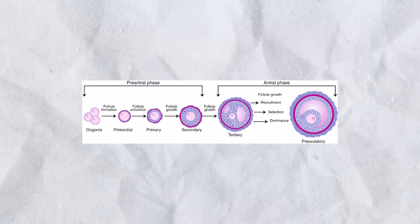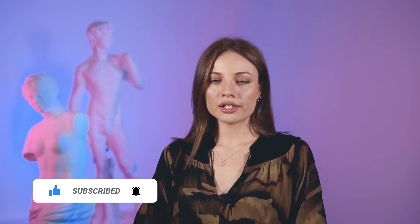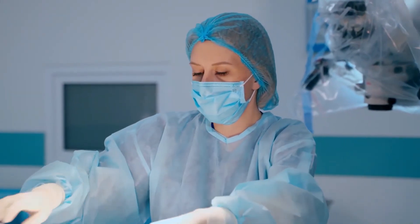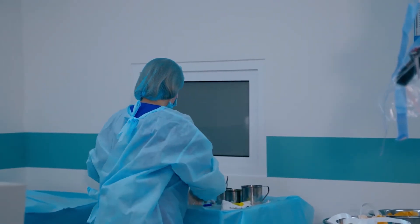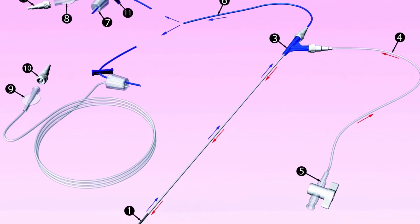This kind of oocyte retrieval increases the bleeding risk, so it is the area of responsibility of a well-seasoned IVM specialist. Non-stimulated ovaries have higher motility than stimulated ones containing large follicles, so your assistant will invariably lend a hand by anchoring the ovaries. Thin 19 to 20G needles are used for this kind of oocyte pick-up and they ought to be sterilized several times.